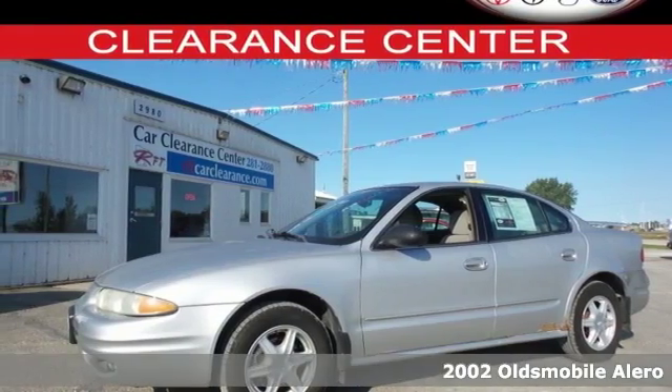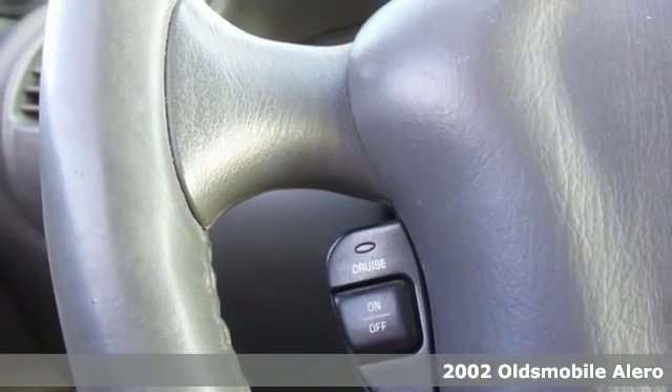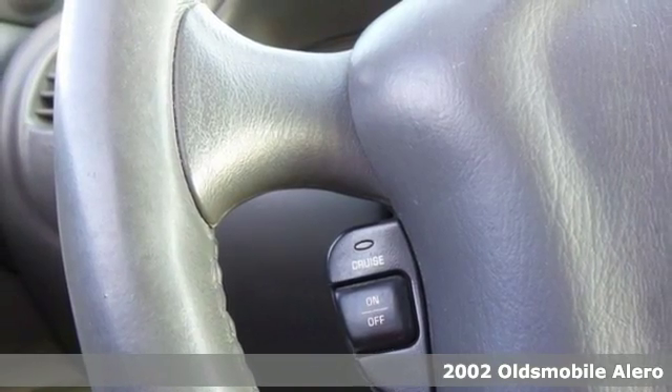Here's a 2002 Oldsmobile Alero. Easy to steer and very light, turning sharp corners will be a breeze.